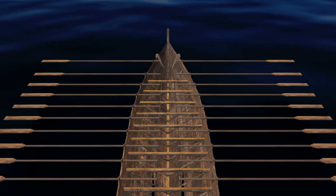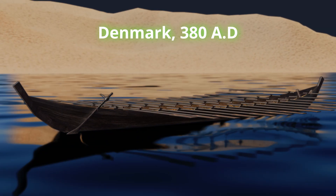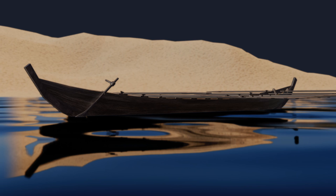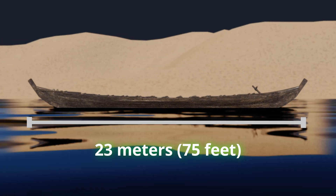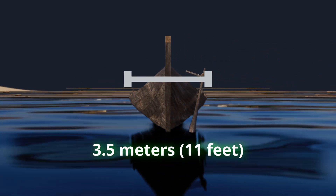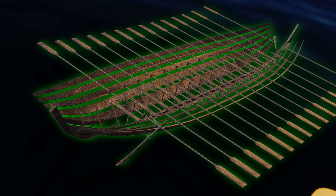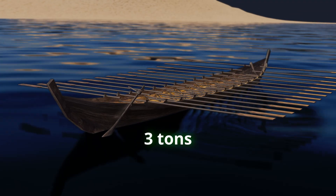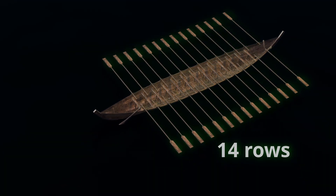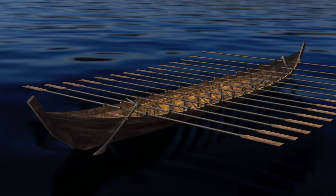The oldest known true longship discovered is the Nidam ship, which was constructed in Denmark around 350 AD. The vessel measures 23 meters (75 feet) in length and approximately 3.5 meters (11 feet) in width. It is a clinker-built ship, weighed more than 3 tons, and was equipped with 14 pairs of oars, suggesting it likely accommodated a crew of about 45 men.